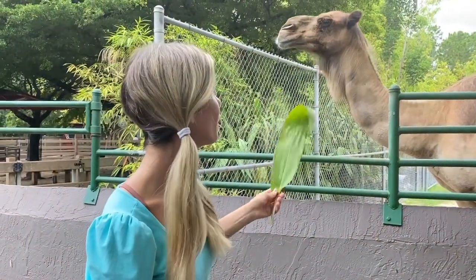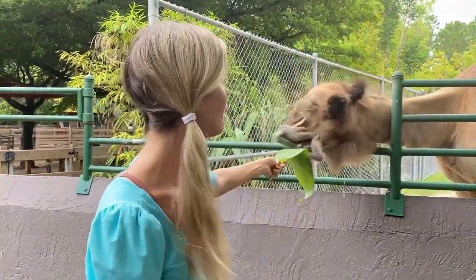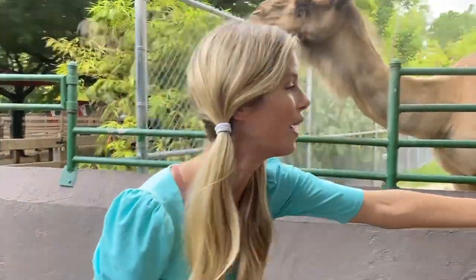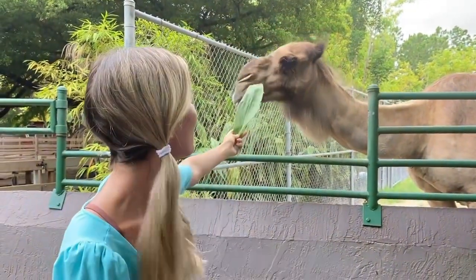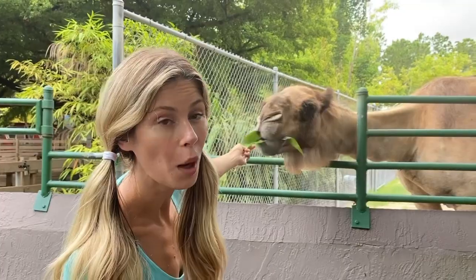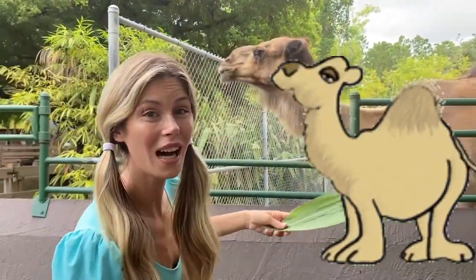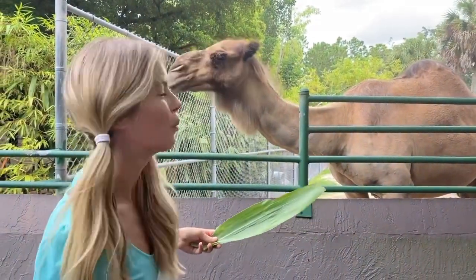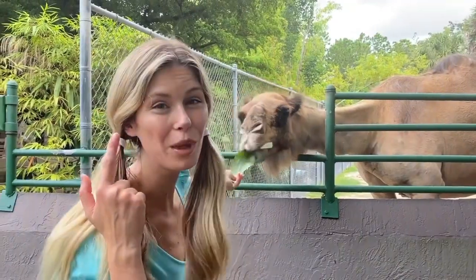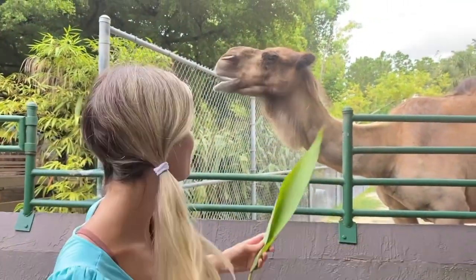Bobby, I got another one for you. Hi guys! I'm here with Bobby the Camel! He's hungry! Did you know that camels can store the food and water in the humps in their back? And they can go a really long time without food or water! And their big bushy eyebrows protect them from the sand and their natural habitat, which is the desert.